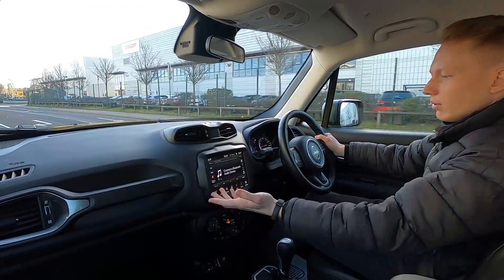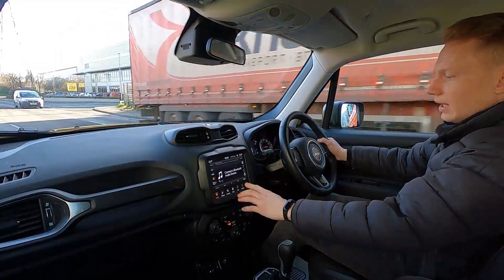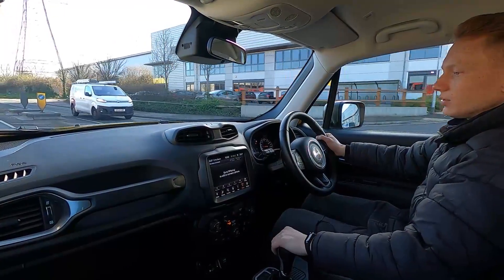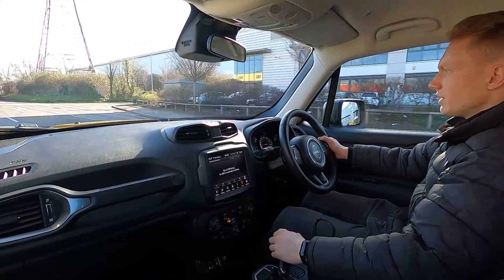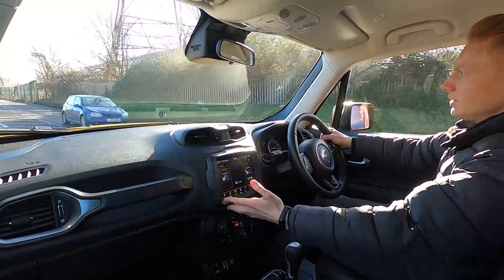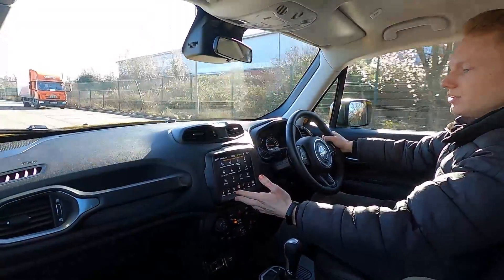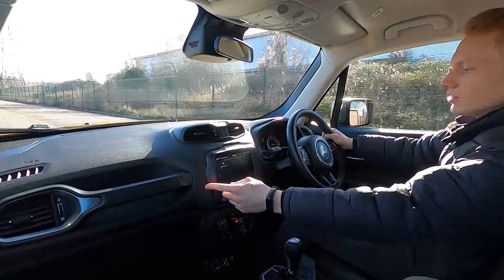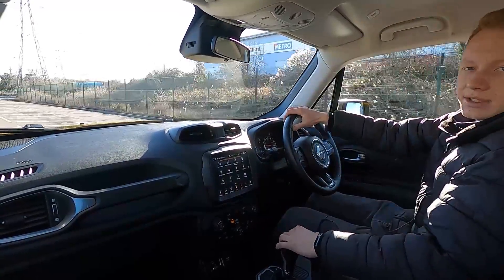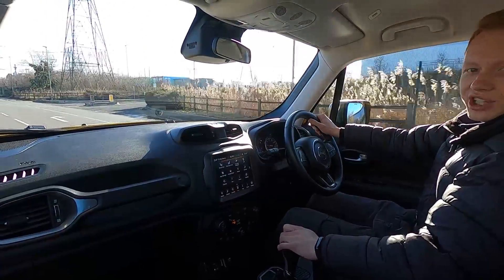You've also got DAB radio, Bluetooth audio, phone connectivity, USB and aux as well. As you can see it's crystal clear with no problems or issues whatsoever. We do a 75-point check and a service on all of our cars so there really are absolutely no problems at all. If you are interested and would like to find out more information about this car or any other cars we've got for sale, please head over to lmc-cars.co.uk. Thank you for watching.